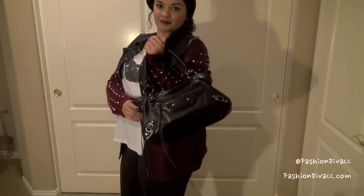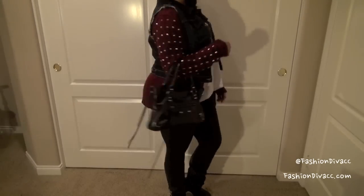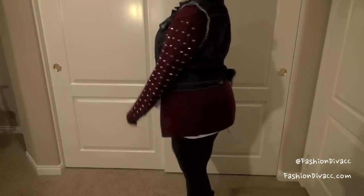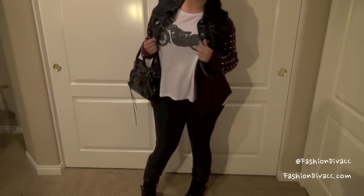And then to finish off the look, I'm just using a basic black handbag. I think this is the perfect look for running errands, running to school, or just going to get a cup of coffee with a friend.